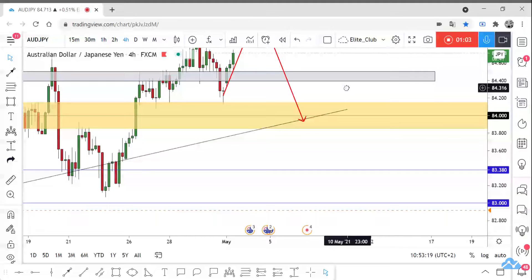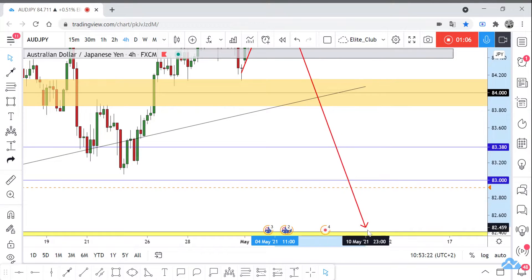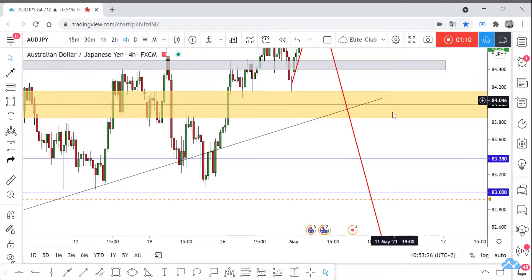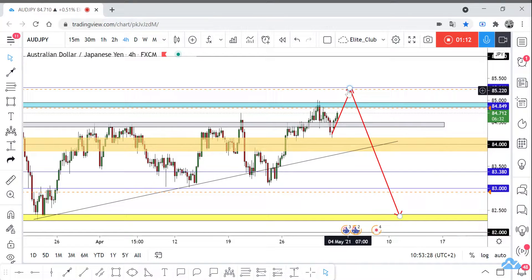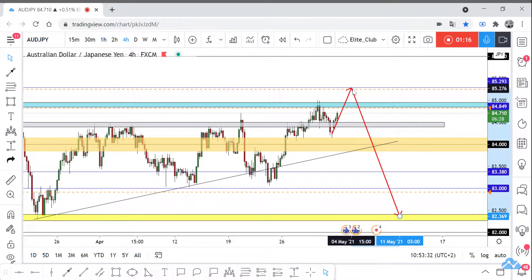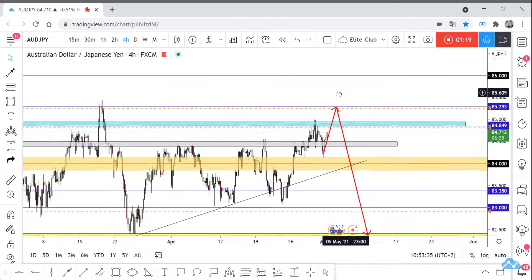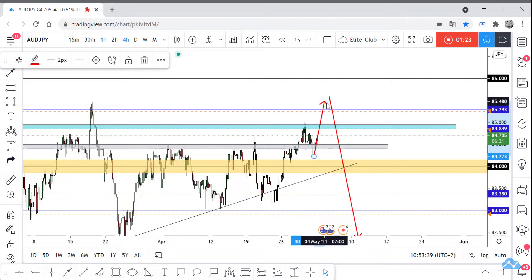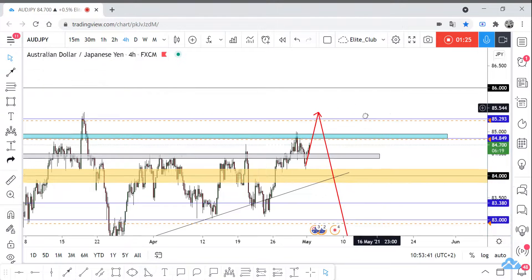Our first target will be 84.000 and our last target would be 82.300. It's a very easy setup and also a very important resistance level. However, if the price closes above it, I think the price will go higher and make a new higher high.